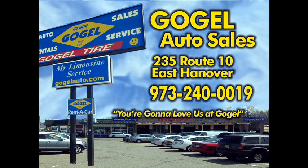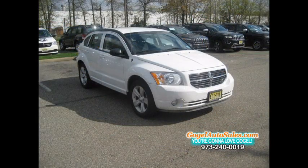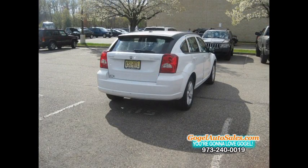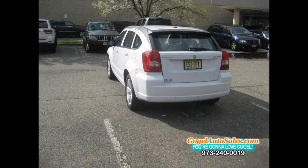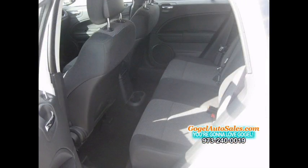Don't miss your chance to buy this hot rental car right out of the fleet. This 2011 four-door Dodge Caliber hatchback is available now to see by appointment only at New Jersey's exclusive rental fleet reseller Gogel Auto Sales. This Dodge Caliber is priced to sell fast at only $12,995.